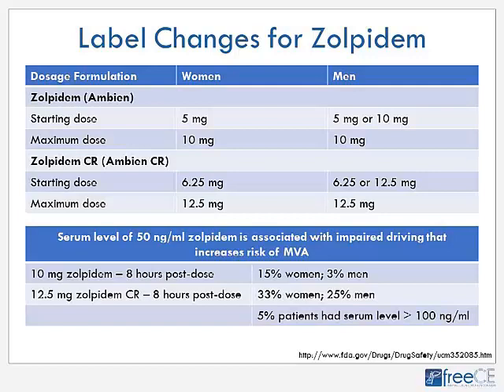The FDA recommended — without mandating labeling changes — that the starting dose of plain zolpidem for women be 5 mg, going to 10 mg if needed. For men, 5 or 10 mg. For controlled-release, women should start at 6.25 mg and the maximum dose is 12.5 mg. These changes were not applied to Intermezzo, the quick-onset zolpidem approved for middle-of-the-night awakenings, though patients must still have sufficient time before needing to drive.